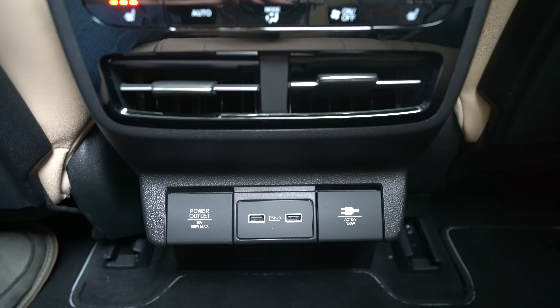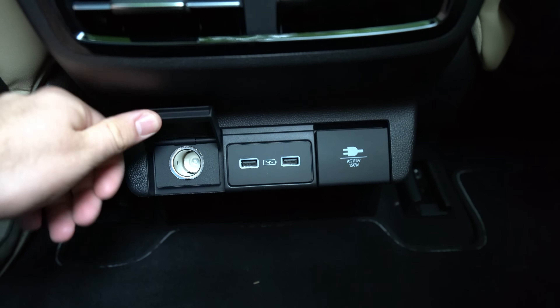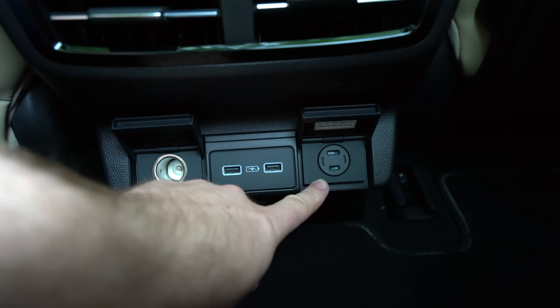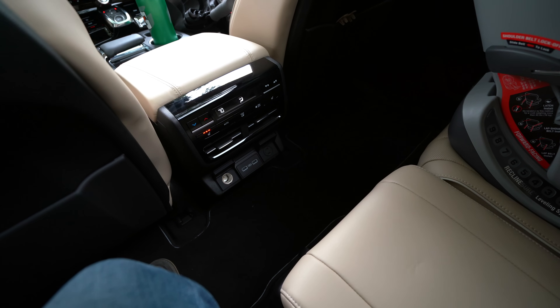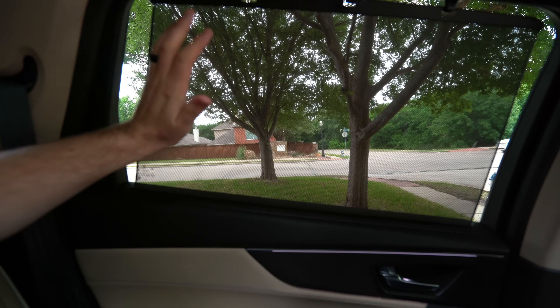You've got air conditioning vents back here, plus a 12-volt power outlet, two USB ports, and on the Advance package, a two-prong power outlet. Foot space in the middle is excellent, so fitting three people across shouldn't be a problem. These seats also recline and slide forward and backward, so comfort back here is very good. And there are built-in sun shades on both sides on every model except the base.